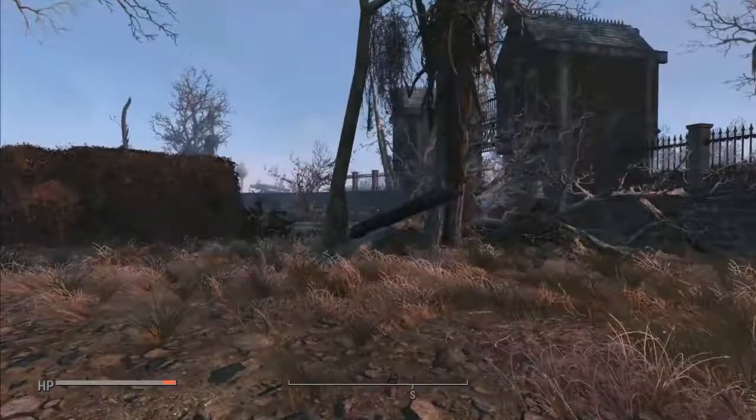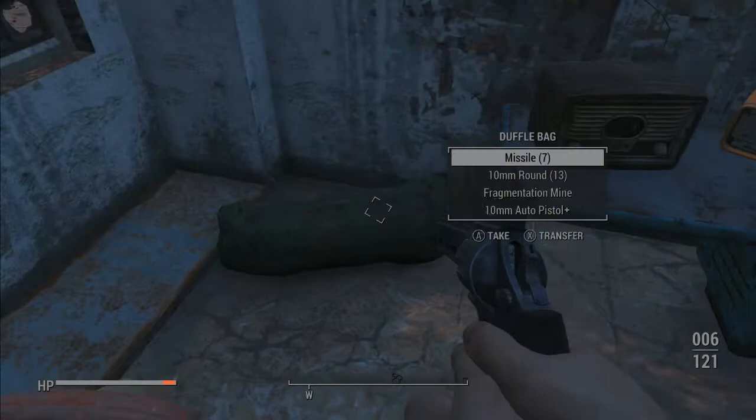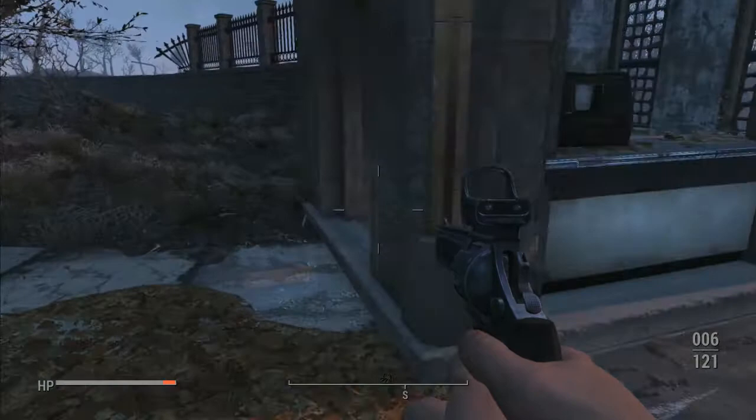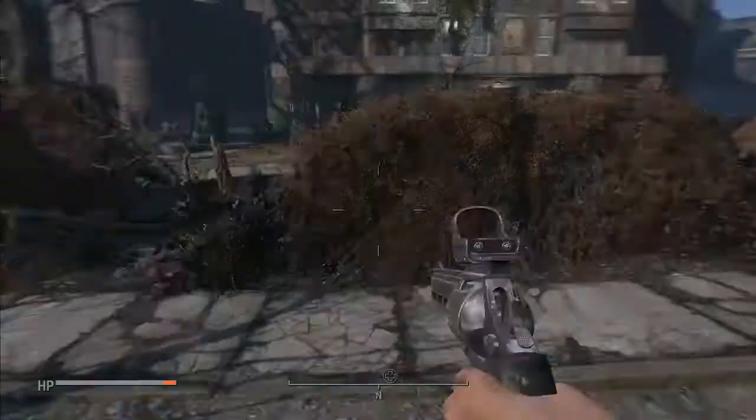Alright, here's the front entrance. Can't use the ham radio. In case you haven't watched my video on town crafting and you're having problems with it, check it out because I am making a lot of money.